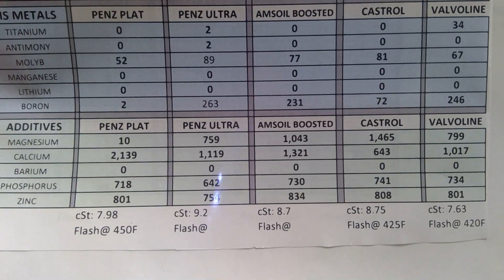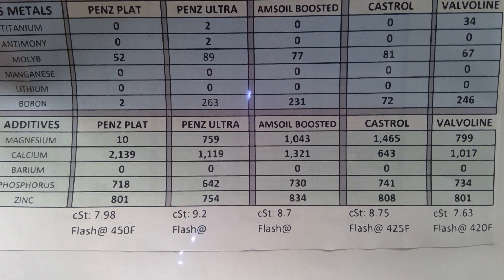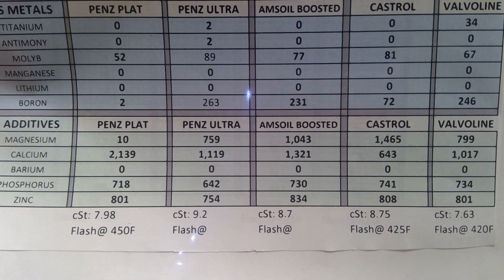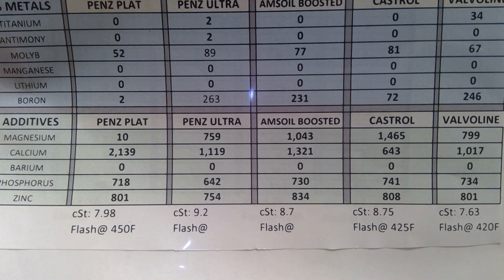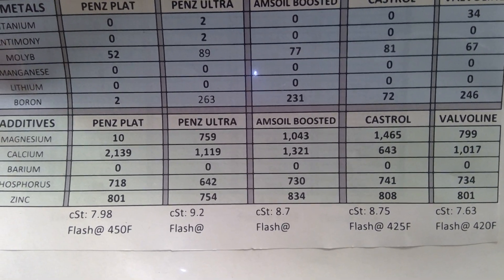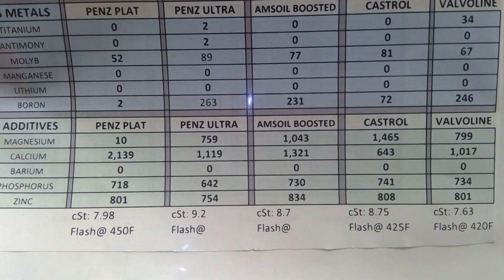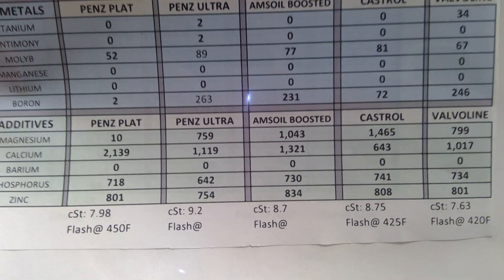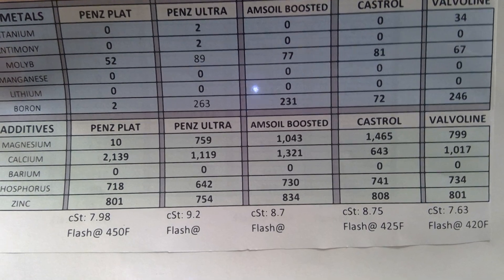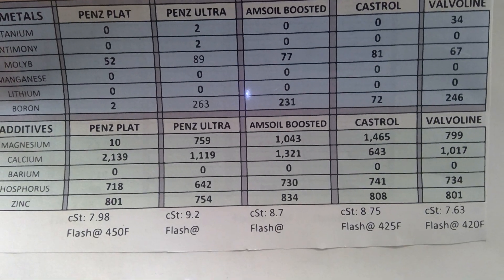Zinc is a very good additive to have, but if you have a catalytic converter it needs to be under 10966 - over that there's a good chance it screws your converter. Zinc: Castrol is good and Valvoline very similar with 808 and 801 so most of them are all over 800. Penzoil Ultra at 754. For CST viscosity at 100 degrees Celsius (212 Fahrenheit): 8.75 for the Castrol, basically on par with the Amsoil Boosted.